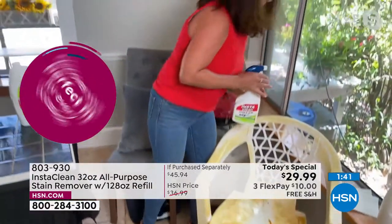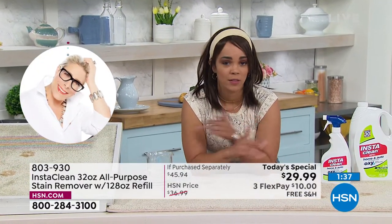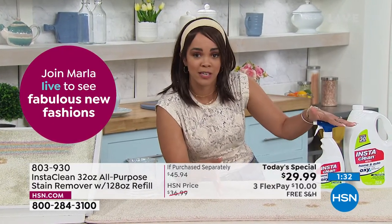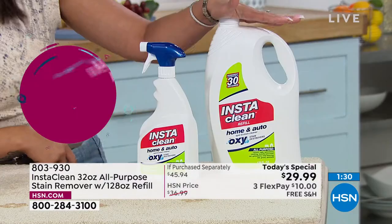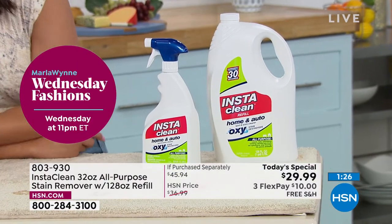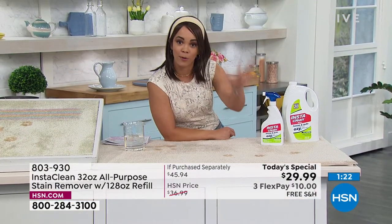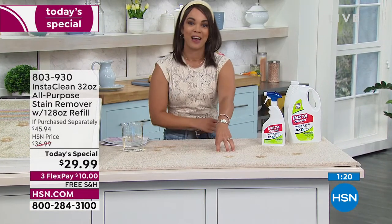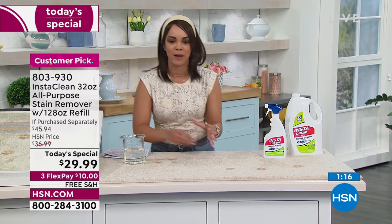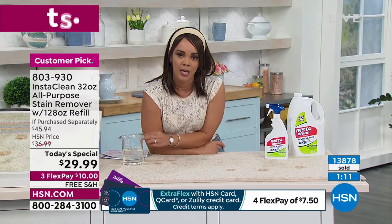Final couple of minutes — I don't want you to miss out. Here's what's happening: this is the only Today's Special value of the entire year. You're going to be set because you get the 32 ounces already filled, and then the additional 128 ounces gives you four extra bottles — five total. $10 gets it home. We ship it to your doorstep for free because every Today's Special for birthday month is free shipping. We're close to 14,000 of these gone.